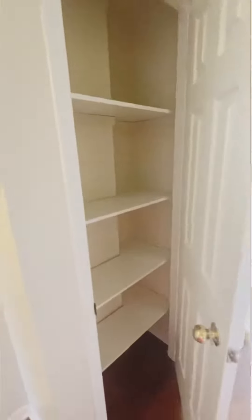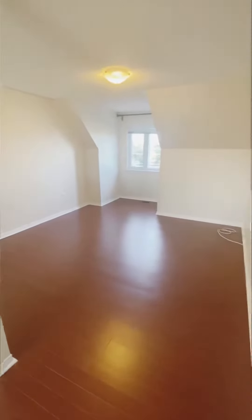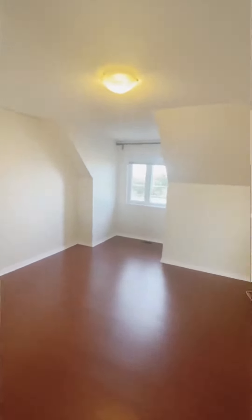You also have a good size linen closet here. Now let's go to the master bedroom, which is a completely private ensuite. It has beautiful laminate floors and a huge space — you can easily fit a king-size bedroom set.